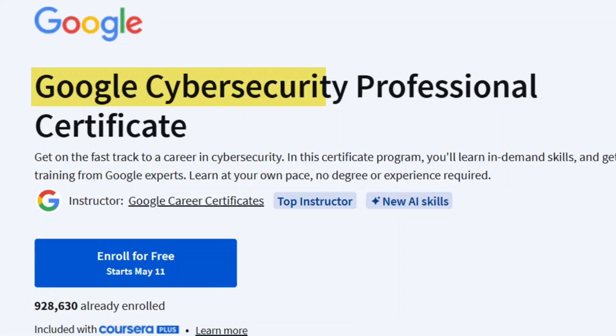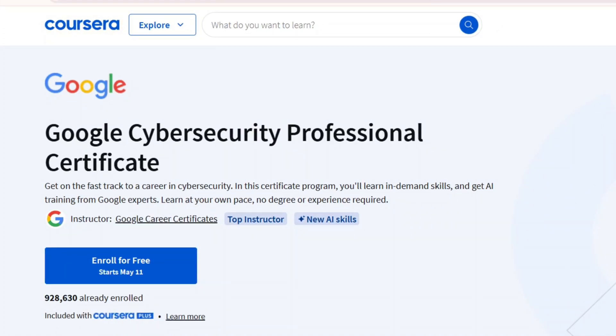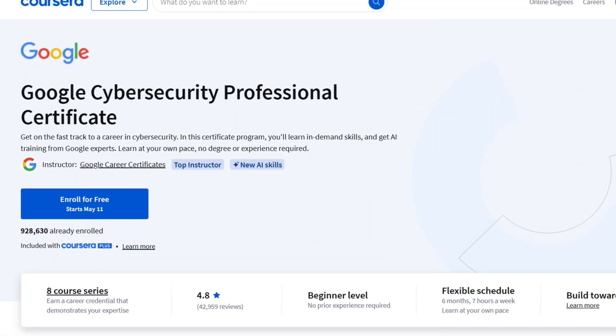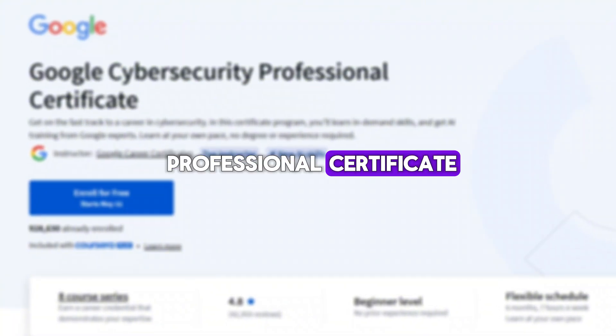The eighth course is also on cybersecurity — Google Cybersecurity Professional Certificate on Coursera. This professional certificate program, developed by Google, includes a complete eight-course series that takes you from zero to job-ready in cybersecurity. After finishing the full course series, you'll earn a Google Professional Certificate.